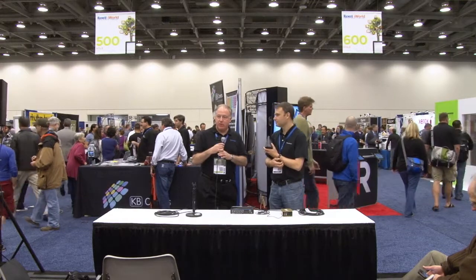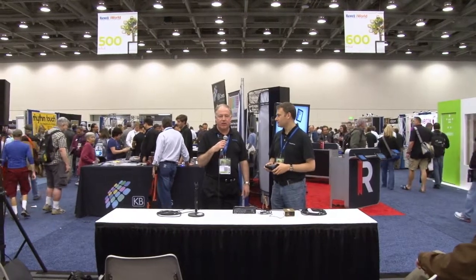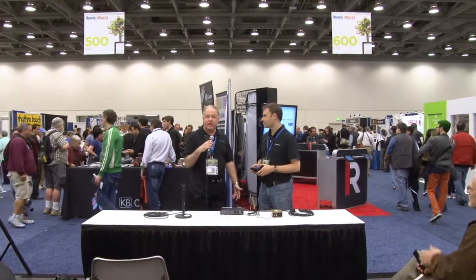Good afternoon, Macworld iWorld. Thank you for coming. My name is Chuck Joiner. We are doing an edition of Mac Voices, my audio and video podcast. If you want to see more, you can check out macvoices.com or macvoices.tv. We want to thank Macworld for giving us this little booth to meet with you all. I'm happy to have as a guest for this session Mr. Jeff Barrel, founder and CEO of Connected Data.